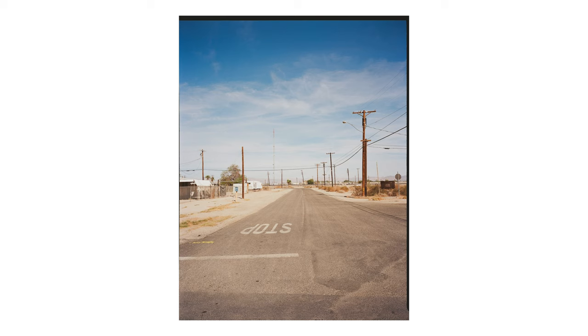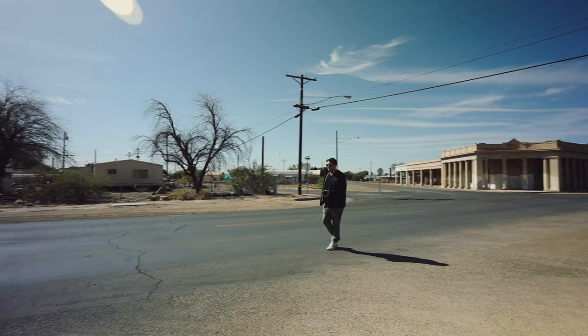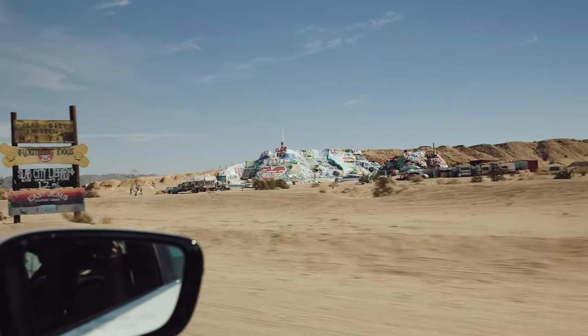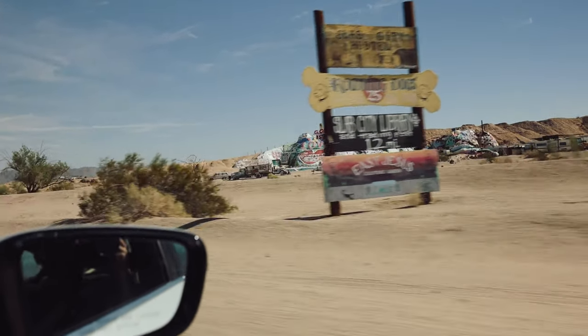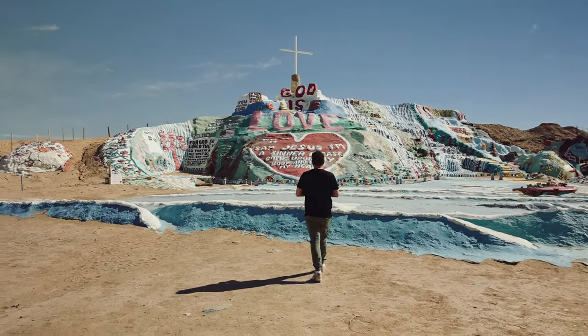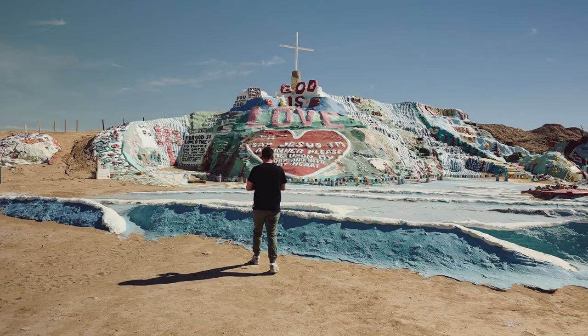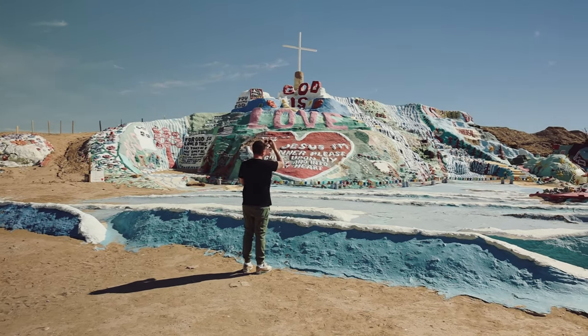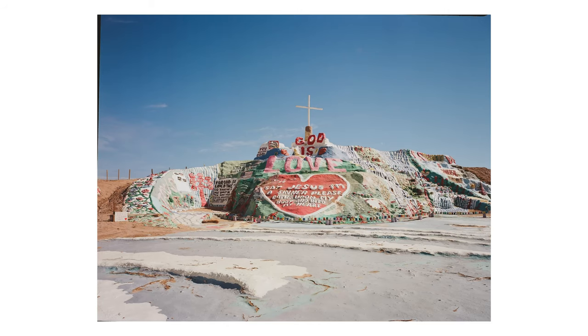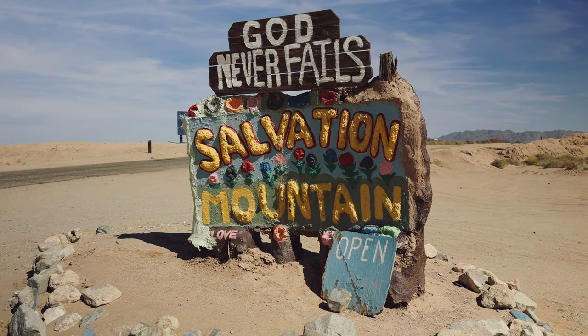We then headed south to Salvation Mountain and Slab City. This is one of the stops along the way — the closest city to what's going on out here is about 20 miles away. A man named Leonard Knight created Salvation Mountain and worked on it pretty much every single day and night for 30 years. He slept at the base for a long time in a pickup truck, and eventually they got some RVs and made life a little bit better out here in the desert.